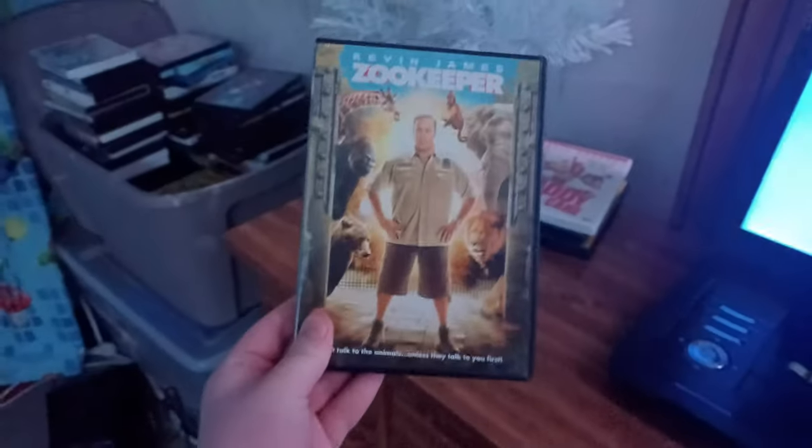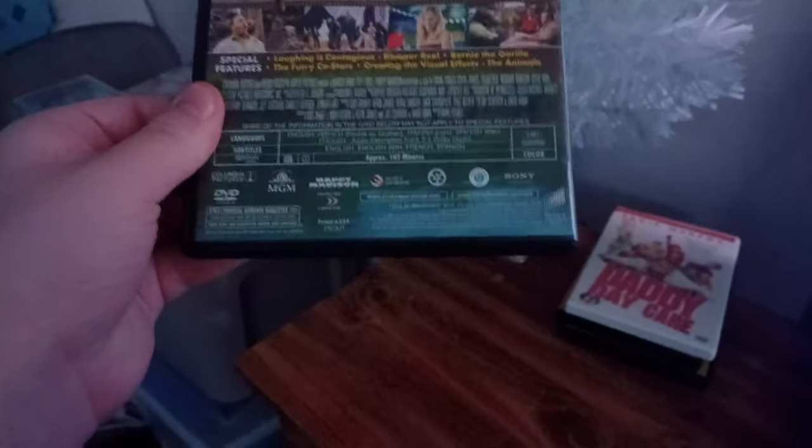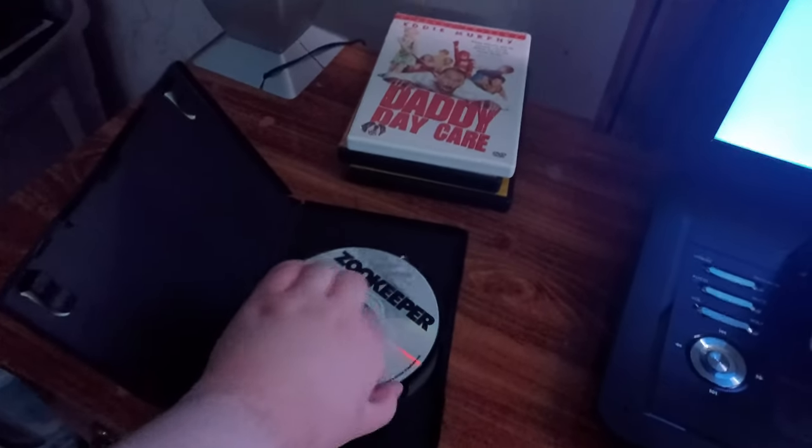Last but not least is Zookeeper with Kevin James in it, which has the Sony Pictures Home Entertainment logo on it. Adam Sandler is in this movie as well — not just Kevin James. He voices the monkey in the movie. By the way, I don't know why the disc is transparent but I don't care about that.